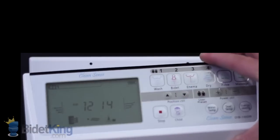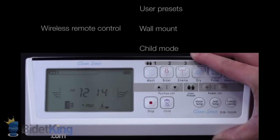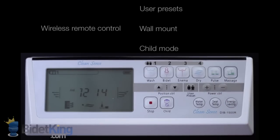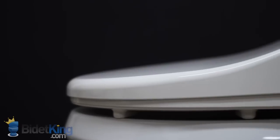The CleanSense also offers a heated seat, warm air dryer, deodorizer, and child's mode. A unique feature of the DIB 1500R is the ability to save four user profiles, so each member of the family can easily recall their preferred settings.